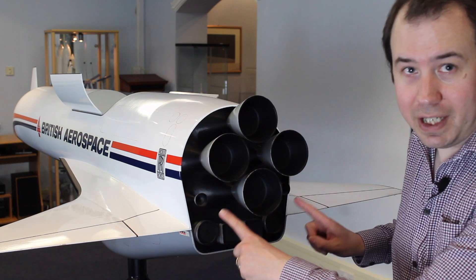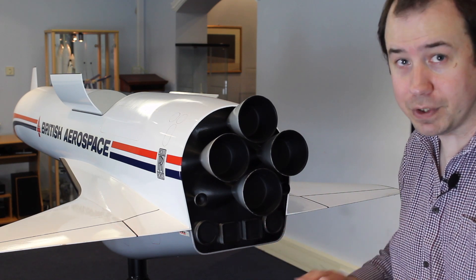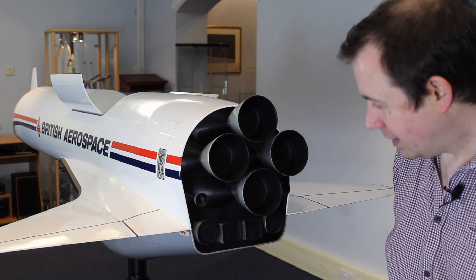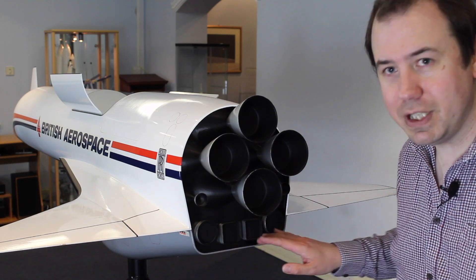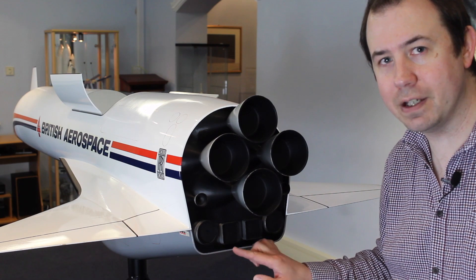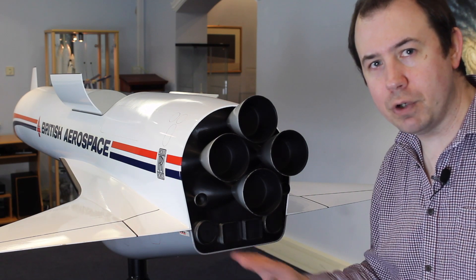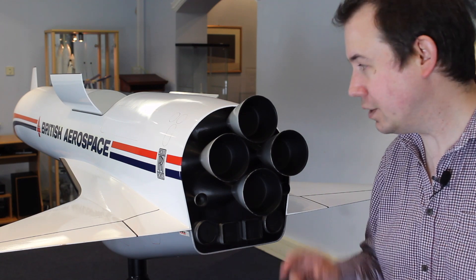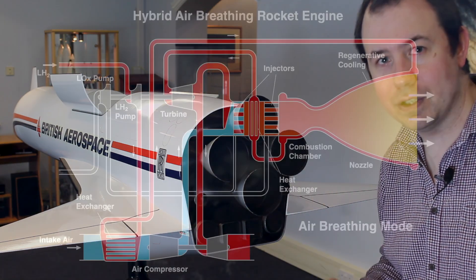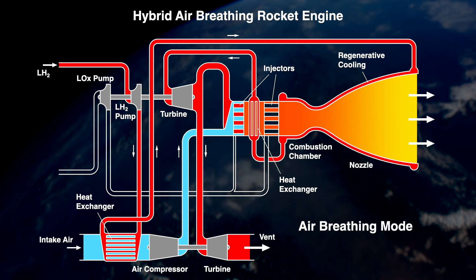These little engines here are the orbital manoeuvring engines, which enable the vehicle to move around in orbit once the main tanks were depleted. And these things down here are actually the vents for the open part of the cycle that drove the air compressor. The vehicle would basically be dumping hydrogen overboard because it was using more hydrogen than it could burn in the engines. Check out my other video on the HOTOL engine if you want to get a good idea of how that worked.